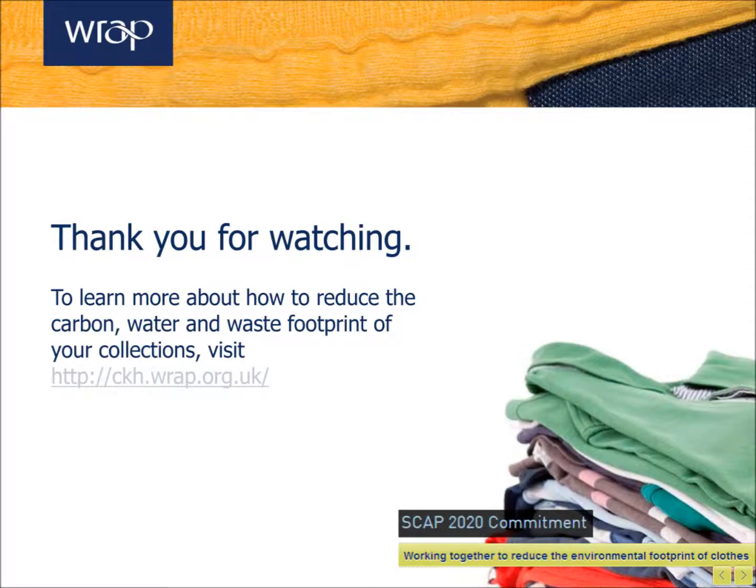Thank you for watching. If you would like to learn more about recycled polyester or more sustainable fibres in general, please visit the WRAP Knowledge Hub.